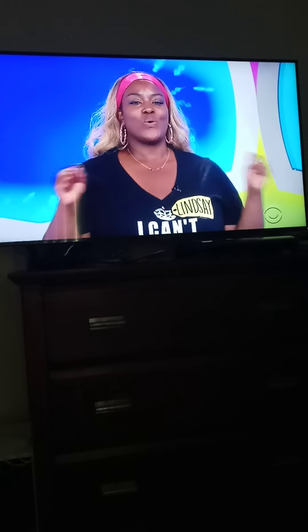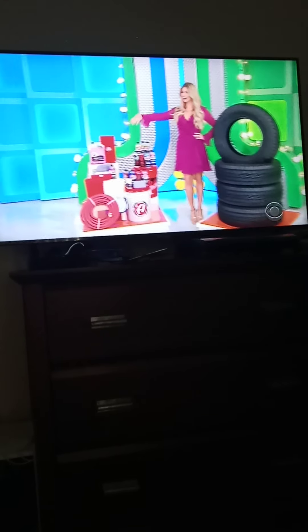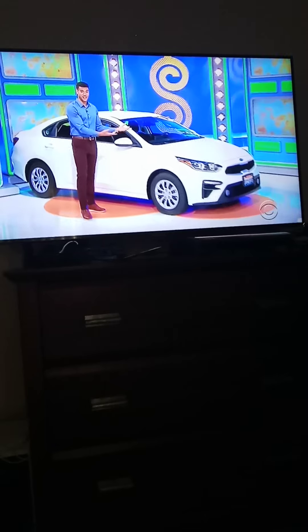All right, Lindsey. Now's the time to start freaking out. Check out your new car! It's the Kia Forte. And Anthony, you bring it to the rear engine, intelligent variable transmission and front wheel drive. It's the Kia Forte!